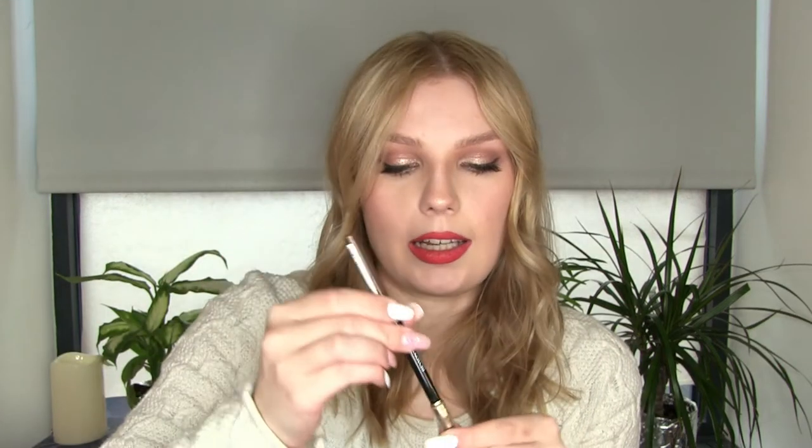I run out of brow products really fast. The brow pencil I used up this year is the Revlon Colorstay Brow Pencil in Soft Brown — spoolie on one end, pencil on the other, and as you can see there's nothing left. It was a good product but I will not buy it again because I need a micro pencil and this one is just too thick. I ended up buying a brow tint which I really love, but I'll probably buy a brow pencil again in the future — just not this one.